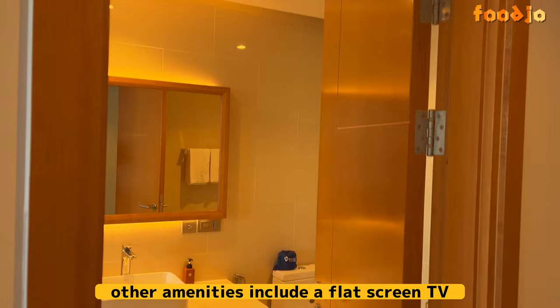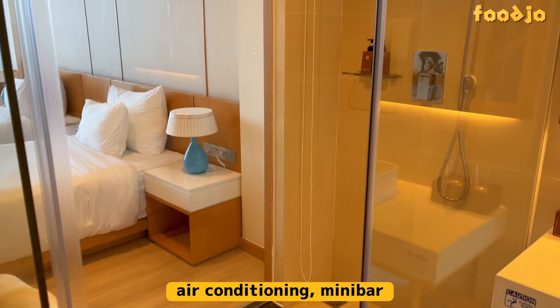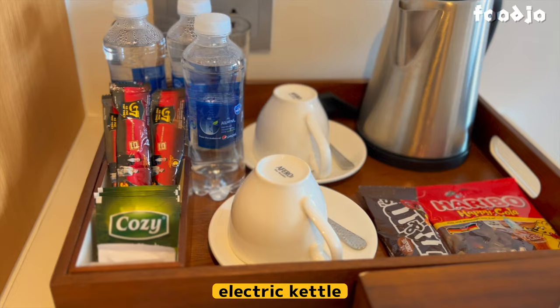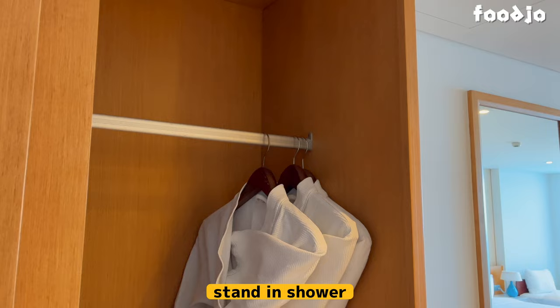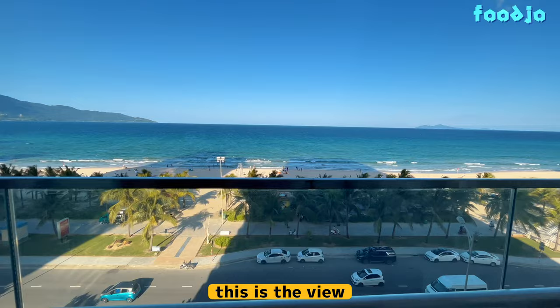Other amenities include a flat-screen TV with satellite channels, telephone, safety box, air conditioning, minibar, complimentary in-room mineral water, tea and coffee, electric kettle, sitting area with sofa, standing shower, hairdryer, bathrobe, bathroom amenities, and free Wi-Fi. From the balcony on the fifth floor, this is the view.